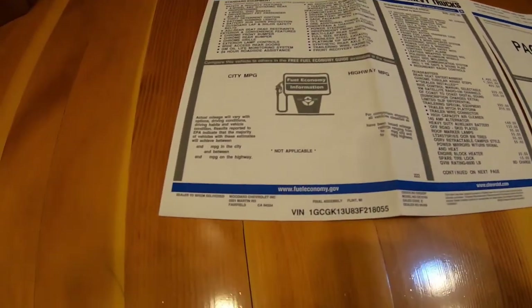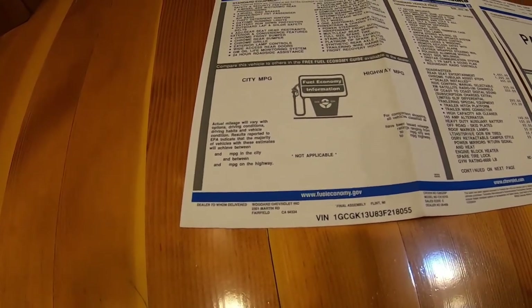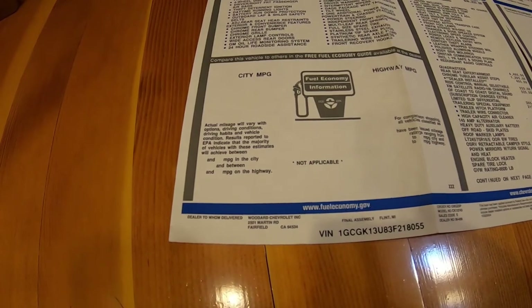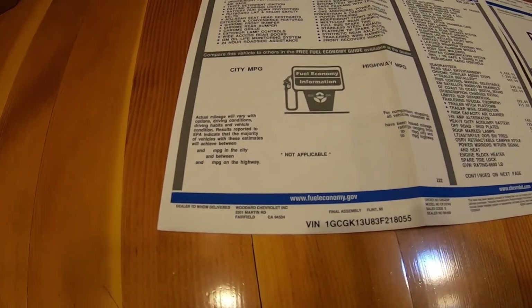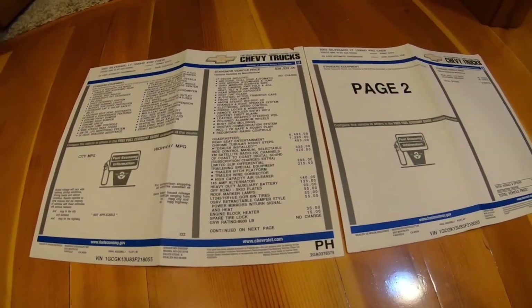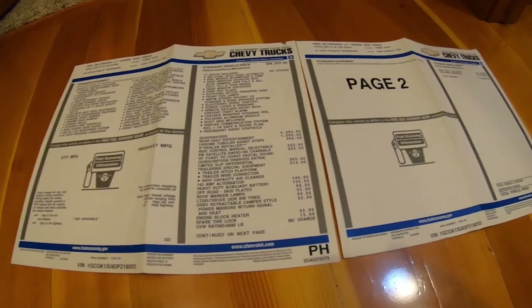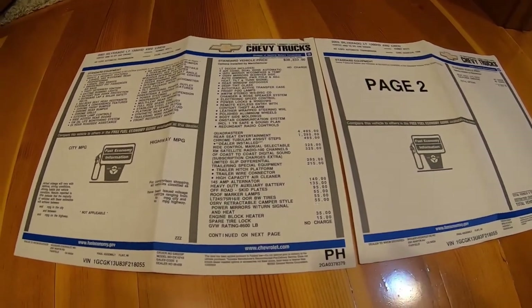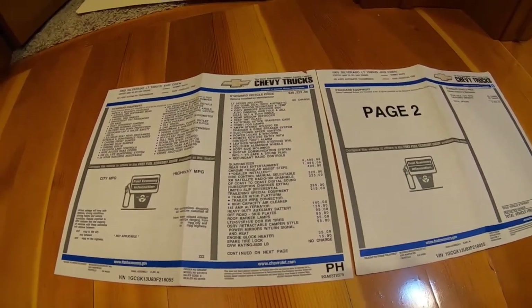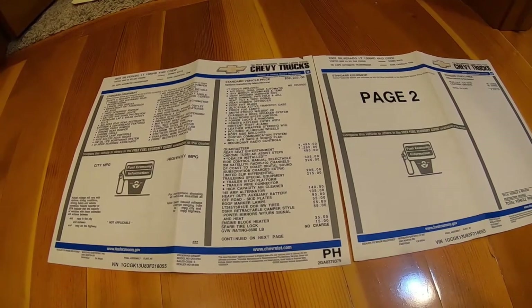This truck was originally ordered and delivered to Woodard Chevrolet in Fairfield, California. The gentleman I picked it up from was actually the neighbor to the original owner. He had only owned it for a very brief period. The original owner had special ordered this truck because he specifically wanted the Quadrasteer. It's also equipped with XM radio, heavy duty alternator, dual batteries, and even an engine block heater — ordered for the San Francisco area of California, which I'm thankful to have here in northern Minnesota.